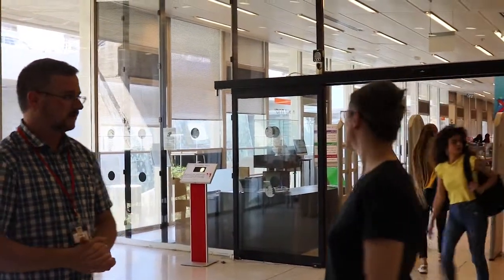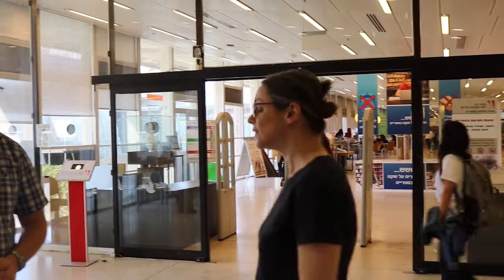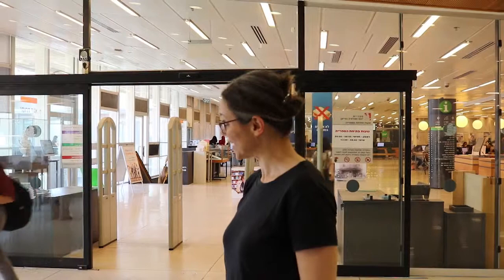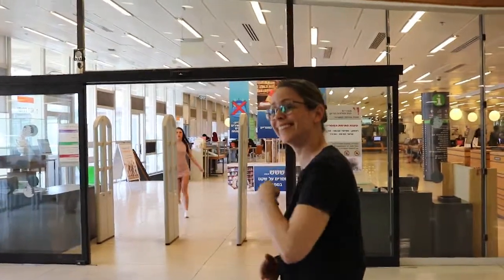Hi, nice to meet you. Amy, could you please tell us a bit about the library and where we are? Yes, this is the main entrance to our library. Our library is actually the largest academic library in Israel. We have over two million items in our library, and we serve all seven faculties of this university. Come inside. Let's go.